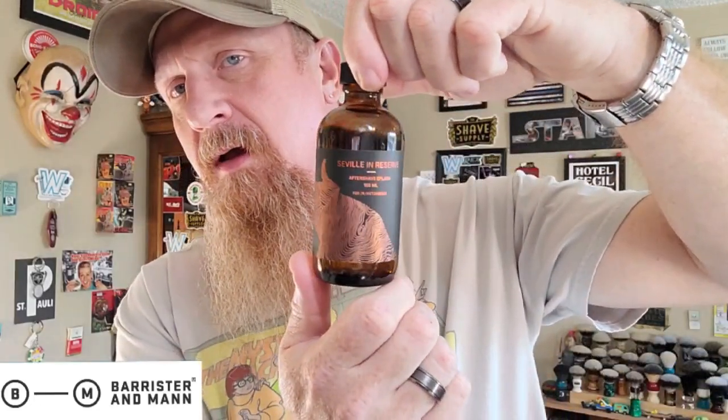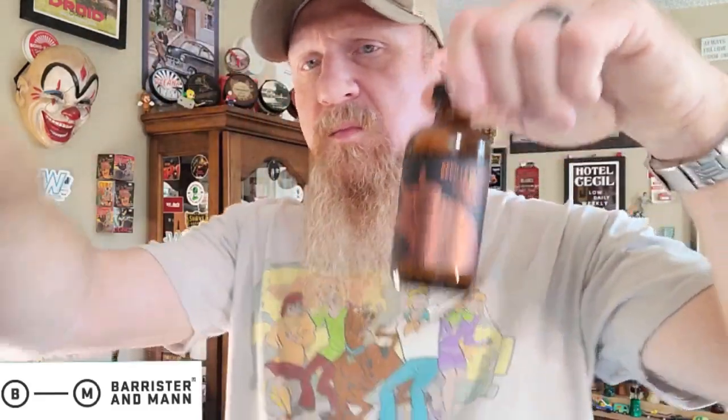When they came out with the Seville in Reserve, I had to buy it. So far this is the only splash I can think of that I have in the Reserve formula. The fragrance is the same — there's no difference in the fragrance — but this has more ingredients and more premium ingredients, so this is just a more premium post-shave on top of the already killer post-shave you get from Barrister & Man's splash.